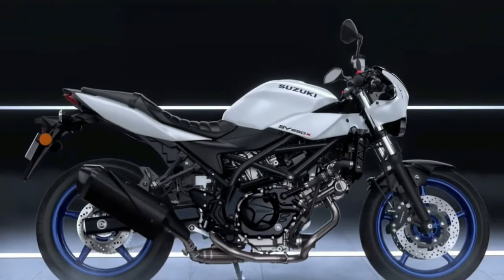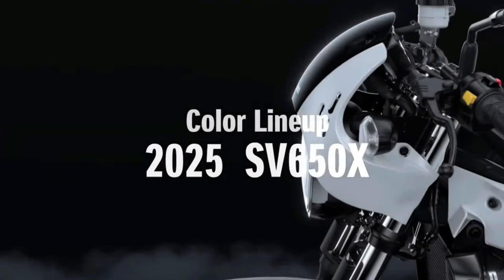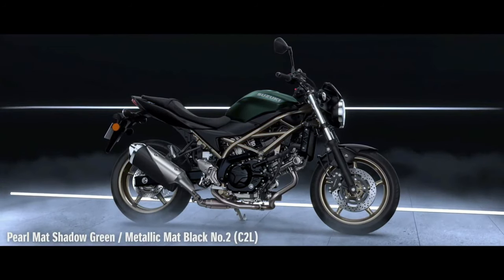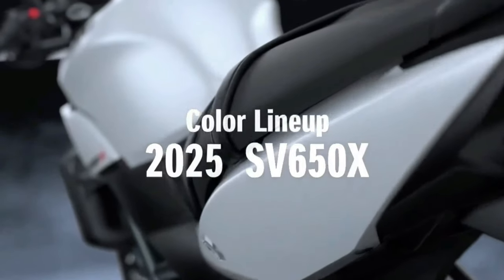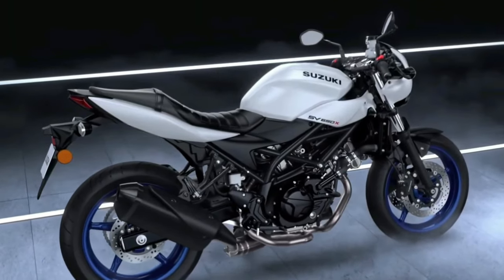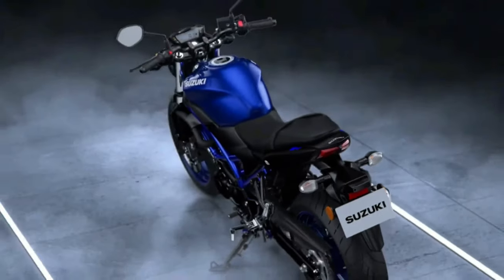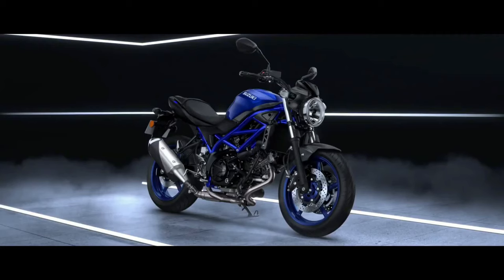The frame of the motorcycle is done in a different color than the base color for the first two color schemes. The Glass Sparkle Black is an all-black color scheme with blacked-out parts and even a blacked-out frame. The motorcycle continues to get the same 645cc V-twin engine, similar to the one found on the Suzuki V-Strom 650 XT ABS. The engine on the SV650 makes 76 BHP and 64 Nm of peak torque, compared to 71 BHP and 62 Nm on the V-Strom 650 XT ABS, with the same 6-speed gearbox. Notably, the SV650 does not get the electronics suite that the V-Strom gets.